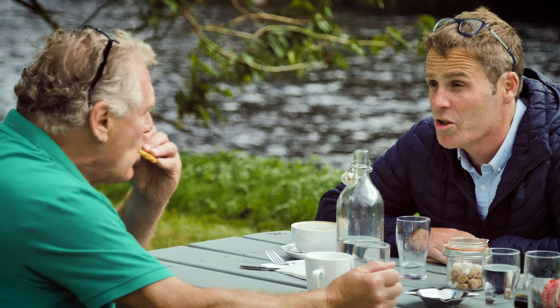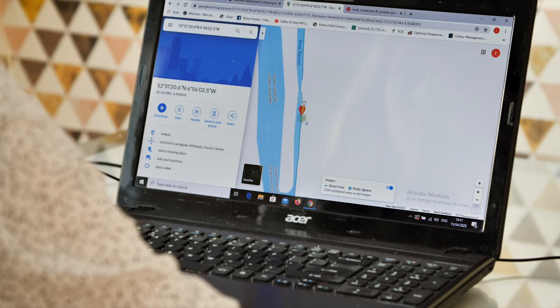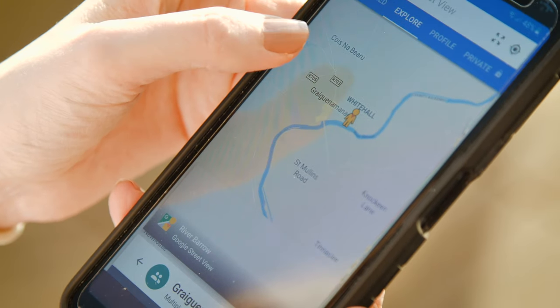When the imagery goes live, people will be able to access it by going onto Google Maps, grabbing the little yellow man that they would usually use for regular Street View, and once you hover him over the navigation a blue line will appear. Drop the man and you can access the imagery from there.